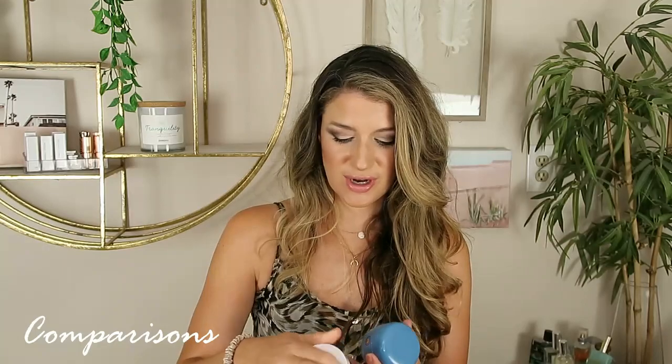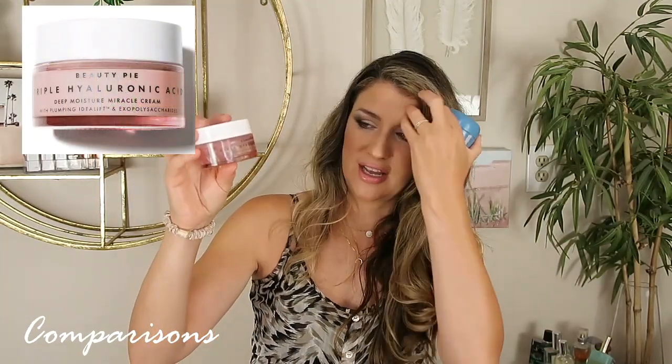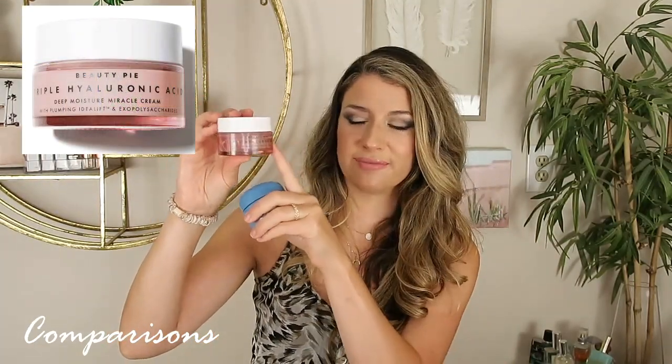And then a newer moisturizer that you guys know I was just talking about in my empties video — I also did a sponsored video with Beauty Pie. This is actually very comparable to the Tatcha. I wake up with a little bit of that slippery feel to my face with the Beauty Pie, which I appreciate with my dry skin. If you're oily, this might be a little bit too much for you. But this was very comparable — still, that cushiony feel is a little bit different with the Tatcha, but the overall result is pretty similar to the Beauty Pie. I feel like this is one of the most similar moisturizers in my collection to the Tatcha.